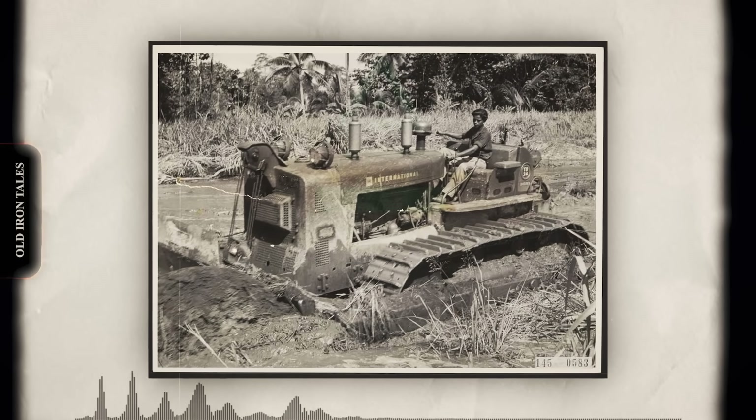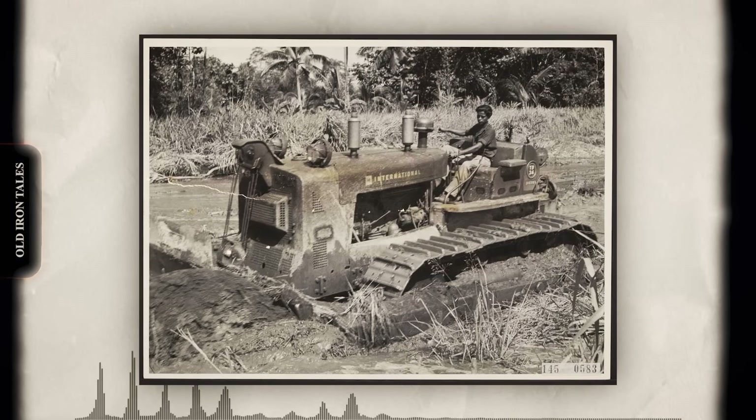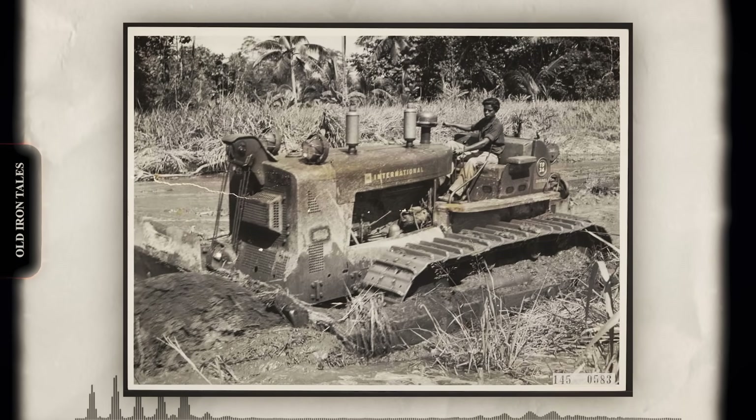The engineers in Milwaukee went back to work. Allis-Chalmers couldn't allow a competitor to hold that crown. They needed something bigger, something more powerful, something that would definitively prove their engineering superiority.